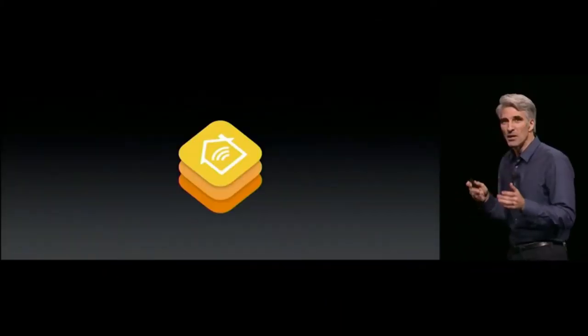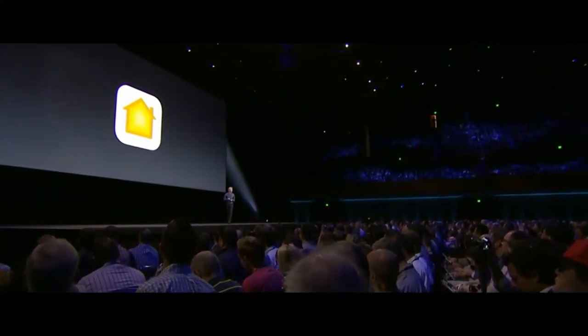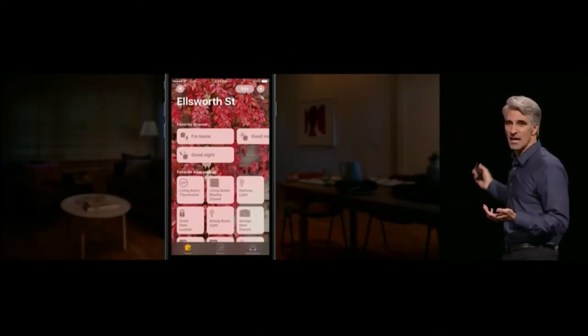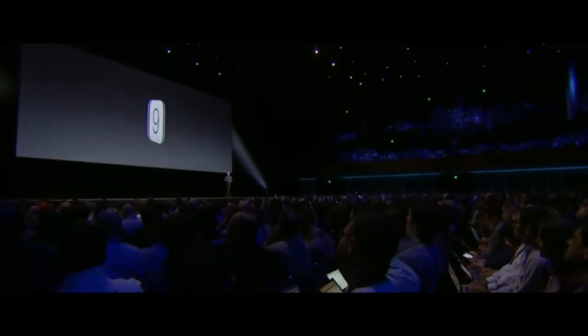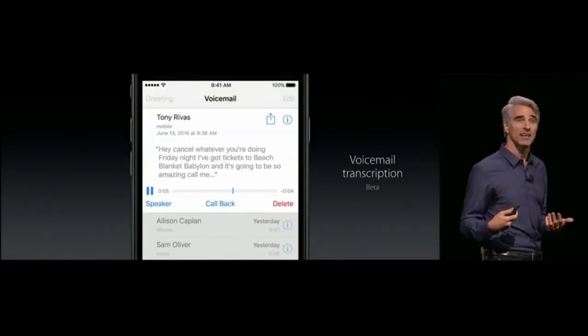Next is HomeKit. We're building on the HomeKit framework with a great new app called Home. When you launch the Home app, you see your personalized wallpaper and all of your accessories, no matter who made them, and you can control them so easily. In Phone, you can now get voicemail transcription.